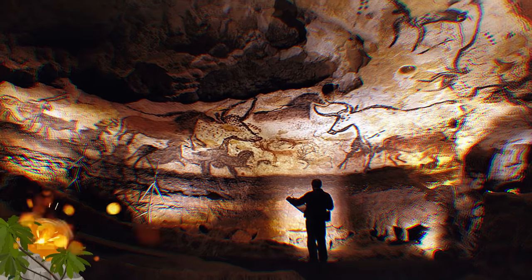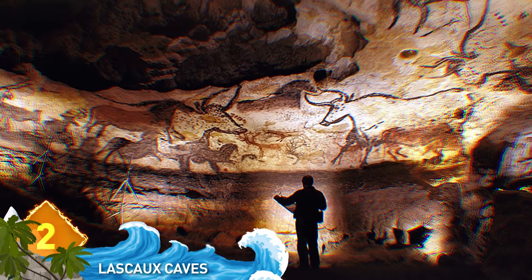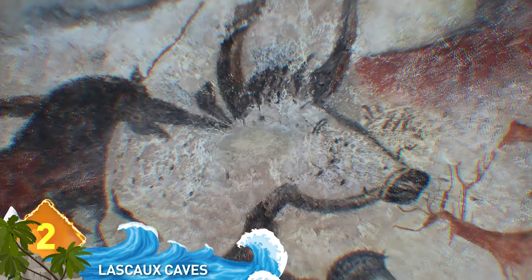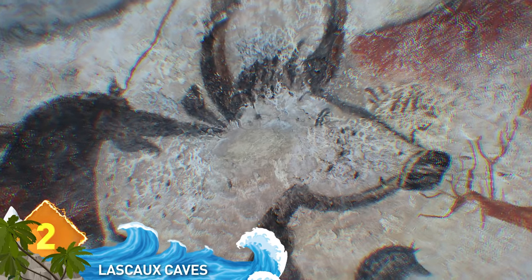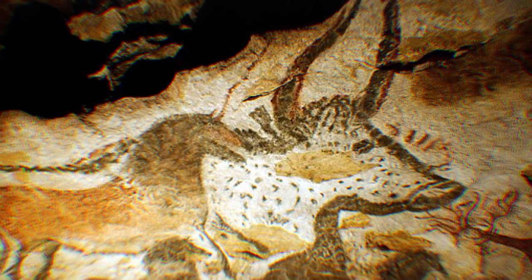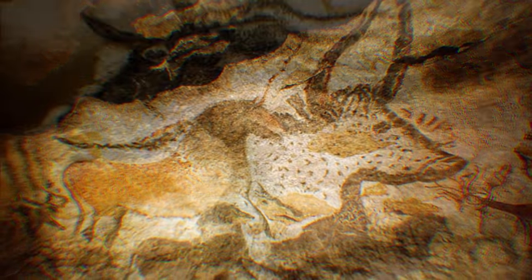The Lascaux Caves, located in southwestern France, comprise a complex of caves famous for their Paleolithic cave paintings. The artwork consists primarily of larger animals and is estimated at over 17,000 years old. Overall, the cave contains around 2,000 figures, which can be grouped into three main categories: human figures, animals, and abstract signs. The entrance to the cave was discovered in 1940 and was open to the public in 1948. However, the cave was closed to the public in 1963 to preserve the art, as contaminants produced by 1,200 visitors a day had begun to visibly damage the artwork.